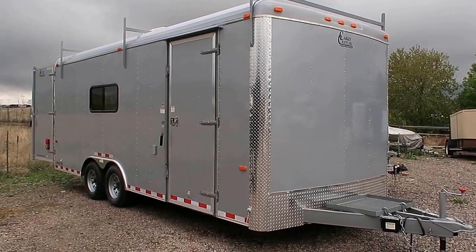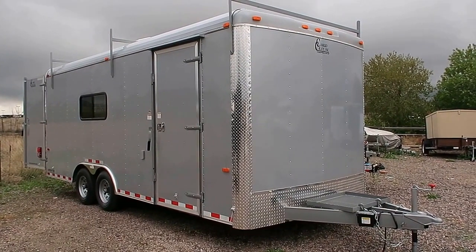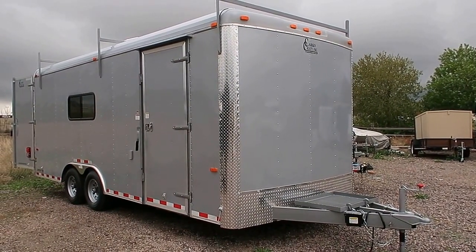Hey everybody, it's Colorado Trailers. Wanted to show you guys a great trailer we have in stock. If you guys are looking for a mobile office, an office trailer, something like that, this is a great unit to have.